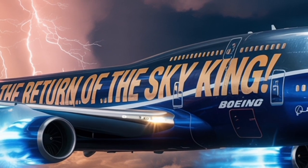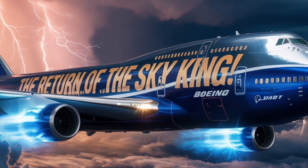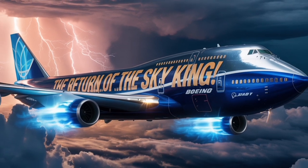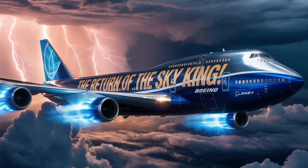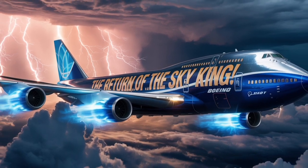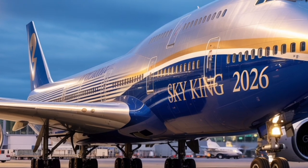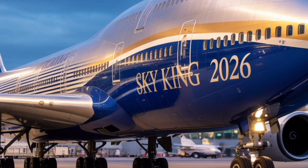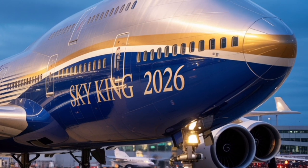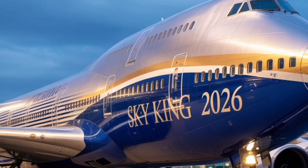Environmental performance has also been at the forefront of Boeing's redesign. The 2026 747 is certified to run on 100 percent sustainable aviation fuel (SAF), dramatically lowering carbon emissions. Boeing has integrated hybrid electric auxiliary systems that reduce fuel burn during taxiing and auxiliary power usage, cutting CO2 output even further. The company claims a 25 percent overall reduction in emissions compared to the 747-8, aligning with global sustainability targets and making the jet an attractive choice for eco-conscious airlines.